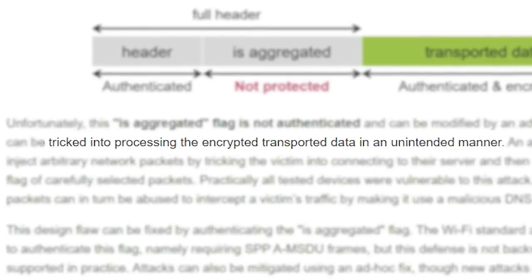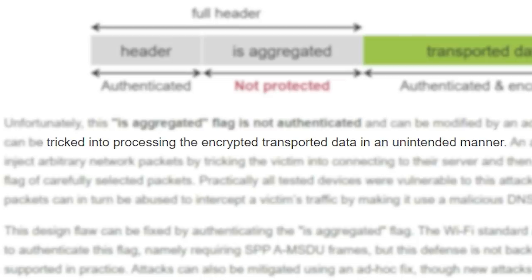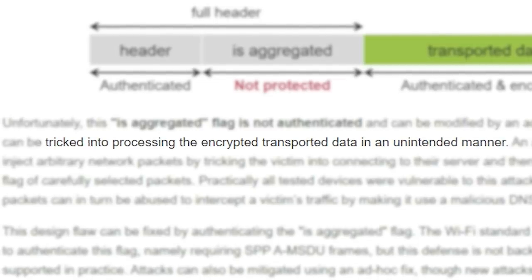In plain English, this means that malevolent packets can be injected into a network by an attacker, which could force a victim into using a malicious DNS server, for example, or worse. This works even when a victim's network is password protected.